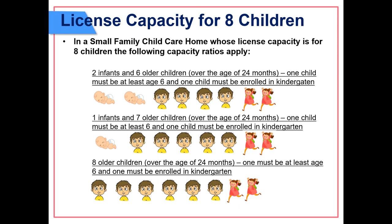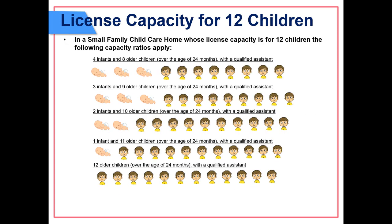License capacity for 12 children: in a small family child care home licensed for 12 children, the following capacity ratios apply with a qualified assistant — four infants and eight older children over 24 months; three infants and nine older children over 24 months; two infants and ten older children over 24 months; one infant and eleven older children over 24 months; or twelve older children over 24 months.